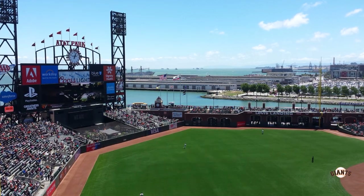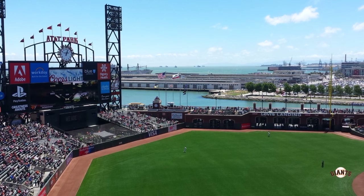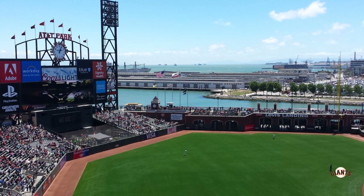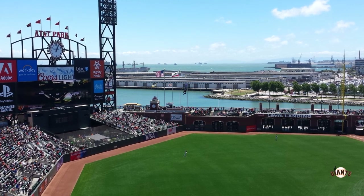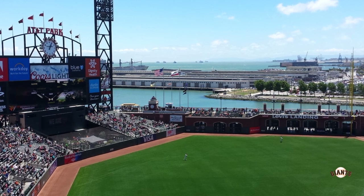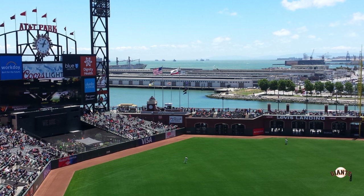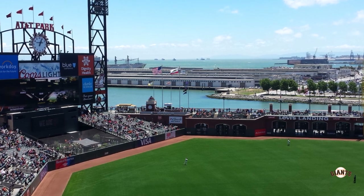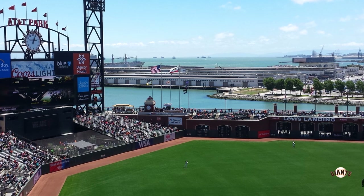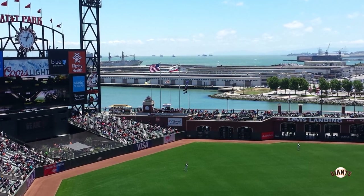There were two reasons for moving the bullpens to center field: one, it was a safety hazard having them in foul territory, and two, they wanted to bring the fence in. The deepest part of the park was called Triples Alley, paying homage to the Polo Grounds and how far its center field used to be. Adding the bullpens out there shortened Triples Alley a little bit, from 421 feet to 415.